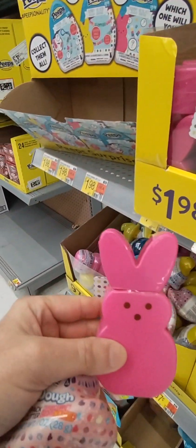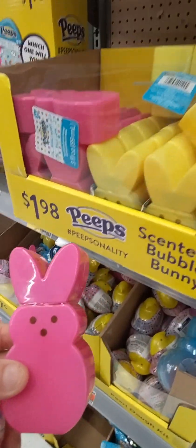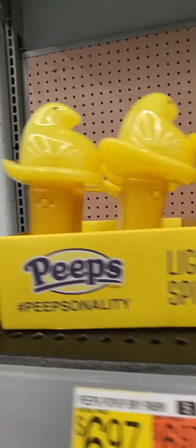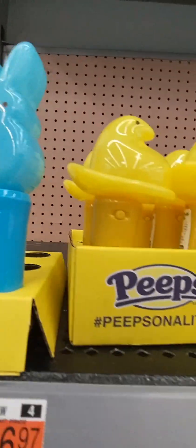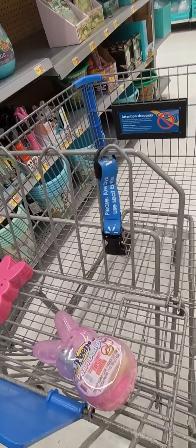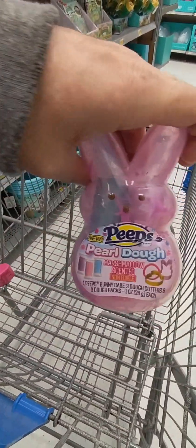What is this? Bubbles? Scented bunny bubbles. A light-up spinner. And then this — look at that.